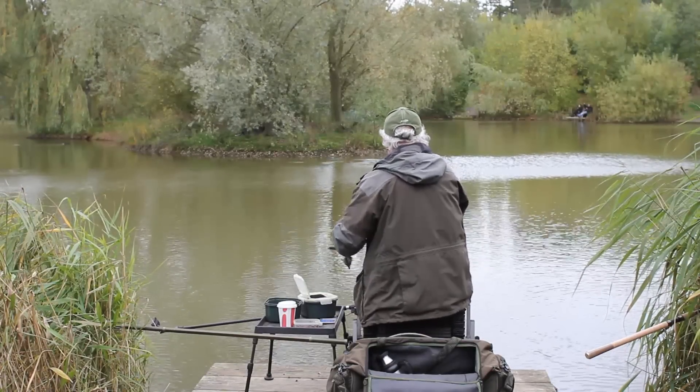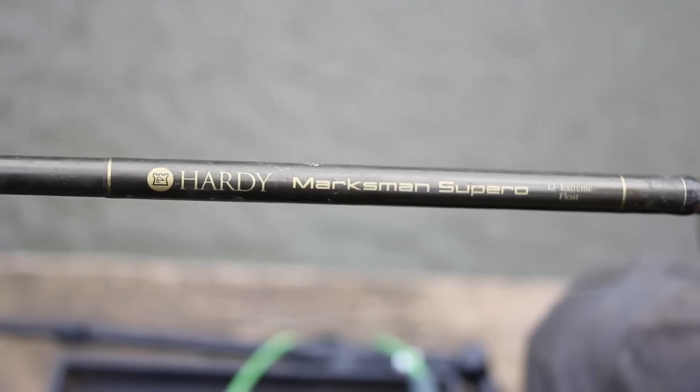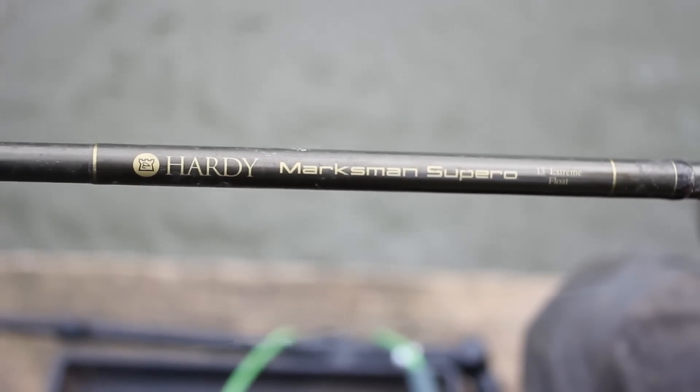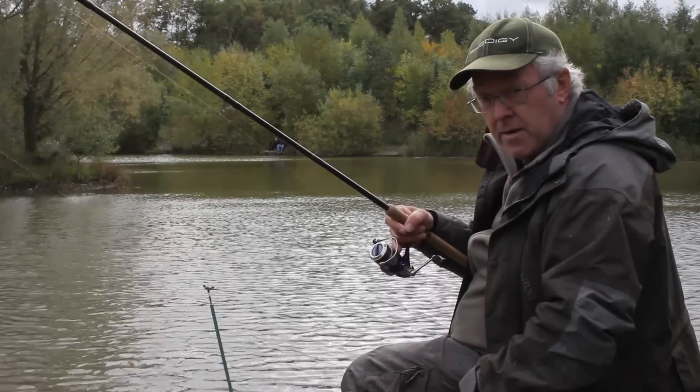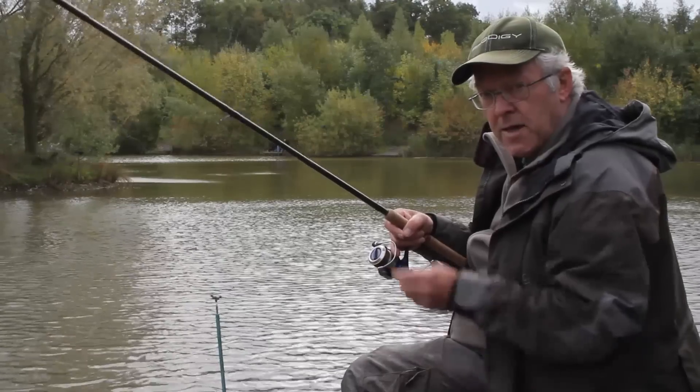The rod I use for this is the 13 foot Marksman Super O extreme float, which will handle anything in my book. Today it's proved its worth — I've had carp to nearly 20 pounds and about 50 pounds of fish in the first couple of hours of fishing.